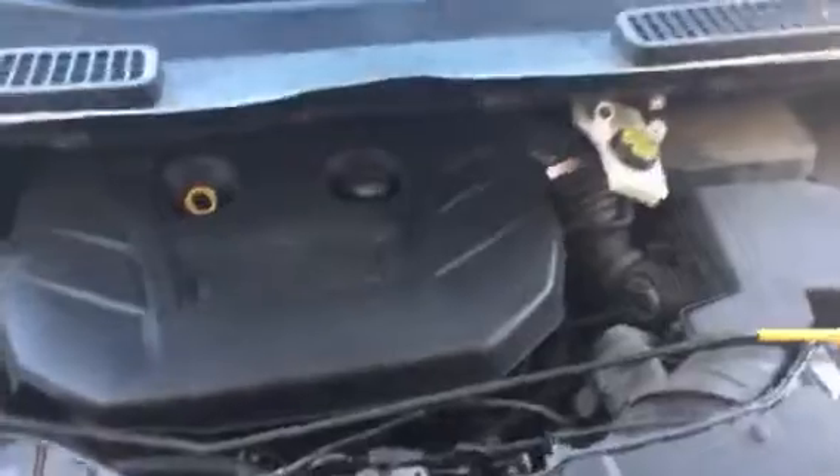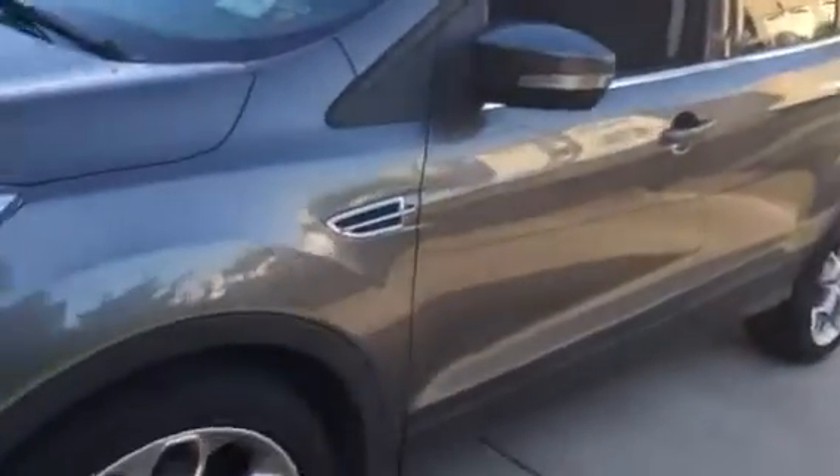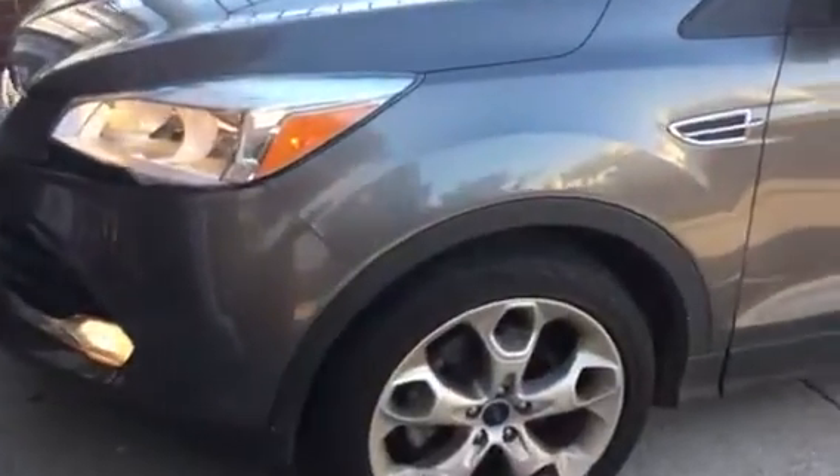For those of you who don't know, this is the two-liter four-cylinder turbocharged EcoBoost engine from Ford. It hasn't been a bad engine. The transmission isn't bad either — ten times better than the Focus transmission, I'll say that.